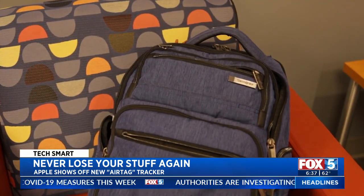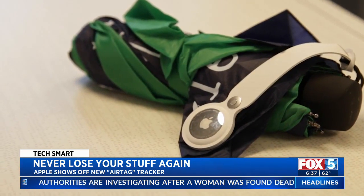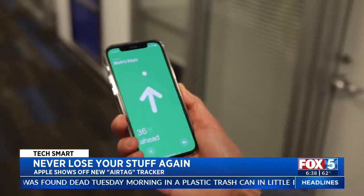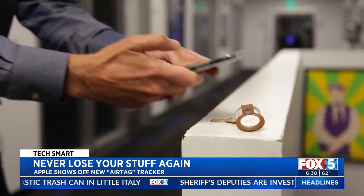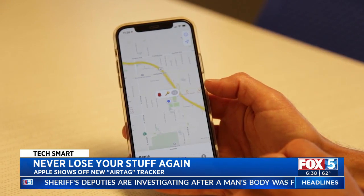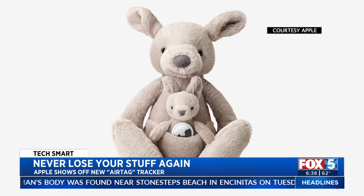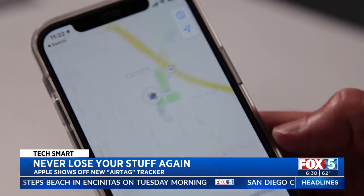There are three ways the AirTag can help you find your item. First, with just a sound. If that's not enough, an iPhone 11 or 12 can guide you to a nearby tag with the direction and how far away it is. Then there's the Find My network, which harnesses the power of nearly a billion Apple gadgets — when any Apple device detects your tag, it will anonymously update its location on your map.